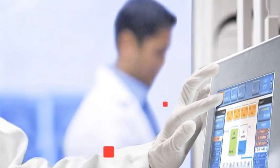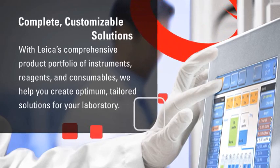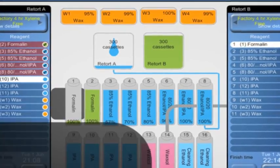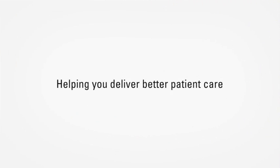With Leica's comprehensive product portfolio of instruments, reagents and consumables, we help you create optimum, tailored solutions for your laboratory. Total Histology helps you deliver what really matters, better patient care.